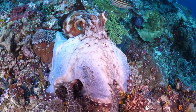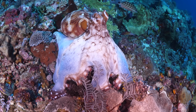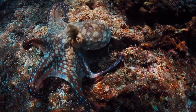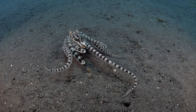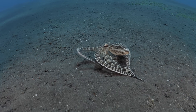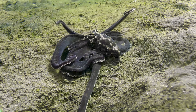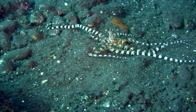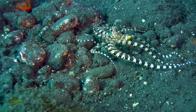Behold! The greatest impersonator of the animal kingdom. This small cephalopod can be found in the shallow waters of the Indo-Pacific — or more accurately, it can't be found, because it's often pretending to be something else entirely. This is the master of disguise, the Mimic Octopus.